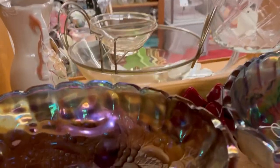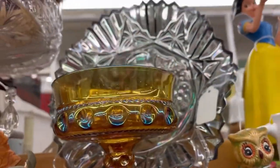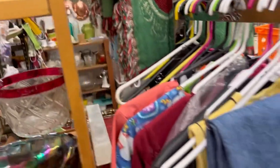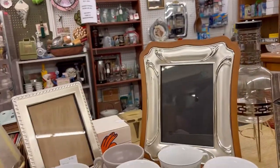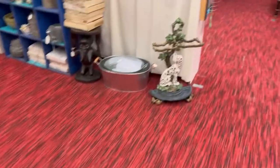Everything in our booth is 25% off. We have these bowls here - I love amberina, we actually sell quite a bit of amberina when we have it in the shop. I love that smoke carnival glass. We do have clothes that we come across at different auctions and sell those there as well.